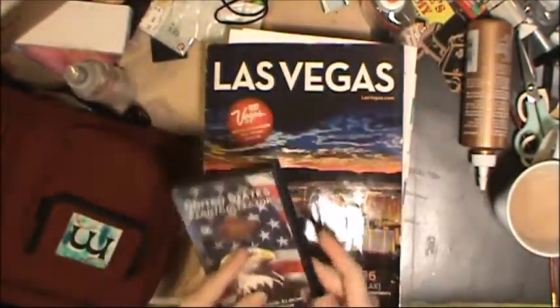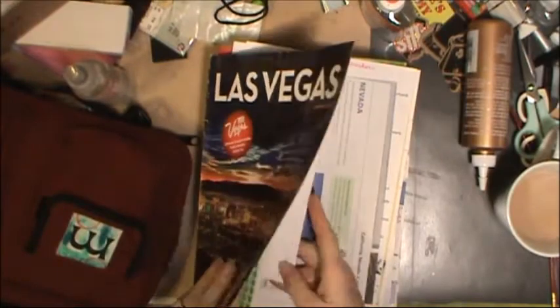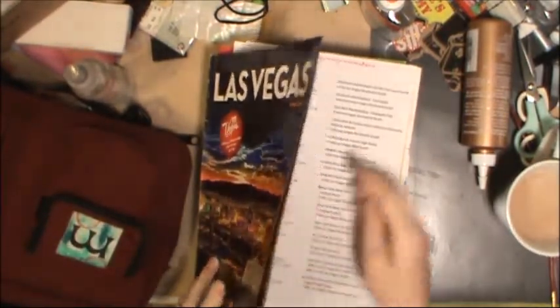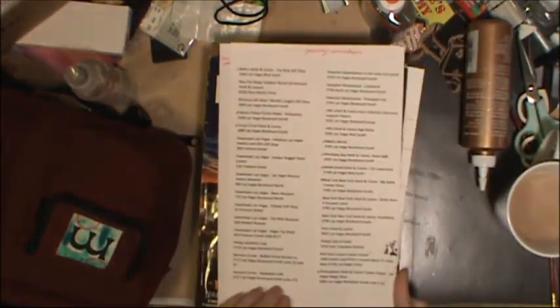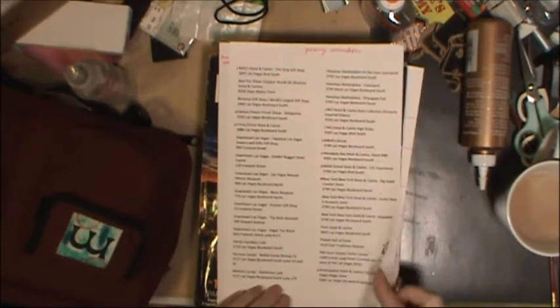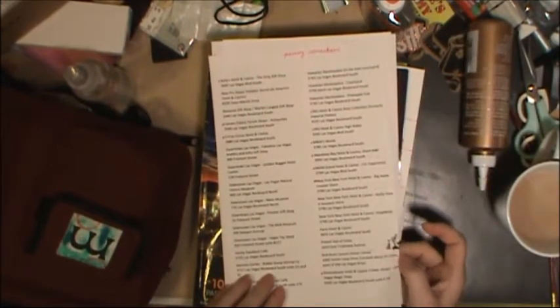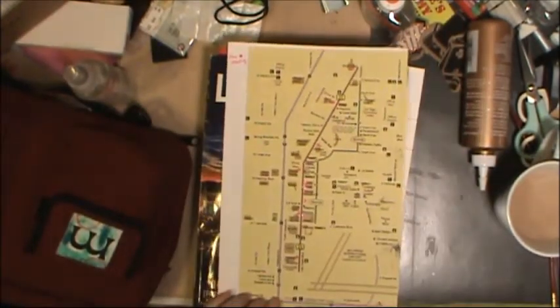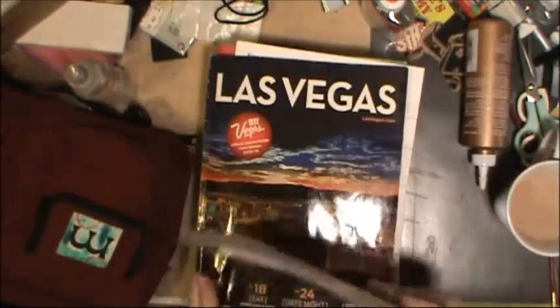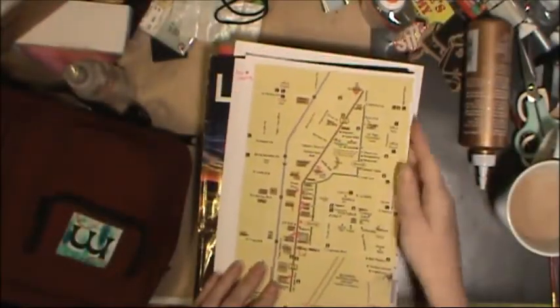I want to get some more while I'm in Vegas. I found a website online that shows locations of where you can get pennies smashed, and I copied out addresses for all the ones in Vegas specifically. There are quite a few there to get. I also printed out this map and I've been adding little dots on it where the penny smasher machines are, so we know where to go and find them quicker.